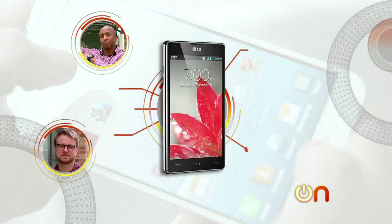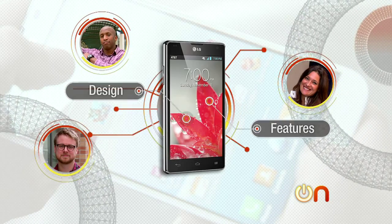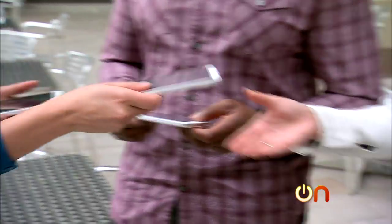Time for our road test of the LG Optimus G Pro. I personally am totally in love with this phone. Have any of you heard of a phablet? What we're going to do today is each of you will take one phone out and look specifically at design, the features, and the usability of the phone, and then report back to me. Here's your LG Optimus Pro. I feel like Santa right now.